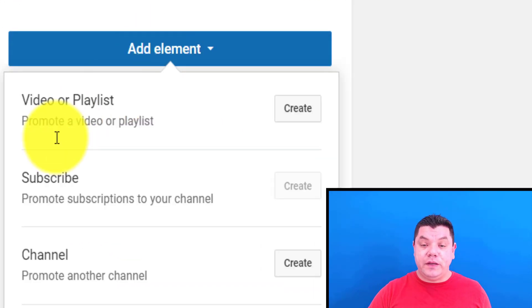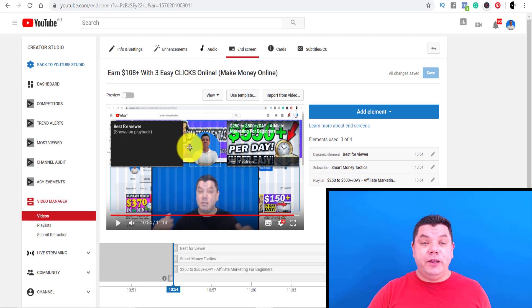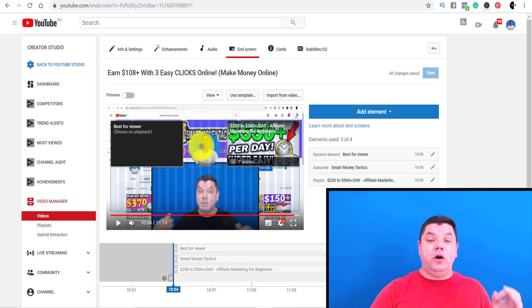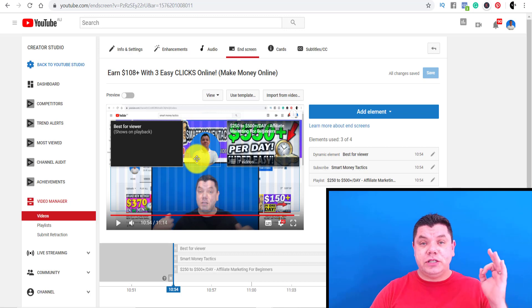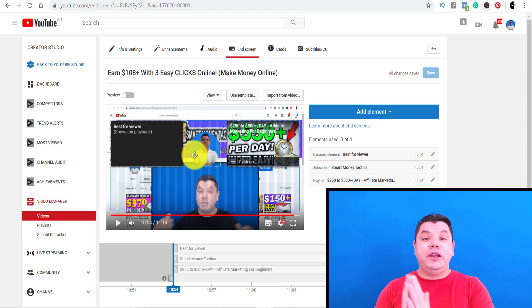When you go to add element, you can add a subscribe button, which is going to have your photo that you've set up on your channel. Anybody at the end of the video who hasn't subscribed yet can do so there. You can also give them another verbal call to action to subscribe, wherever you're going to put that little subscribe icon. That way, it gives you the best opportunity to capture your audience and get them to subscribe to your channel.